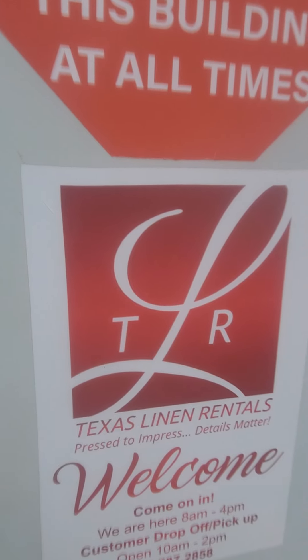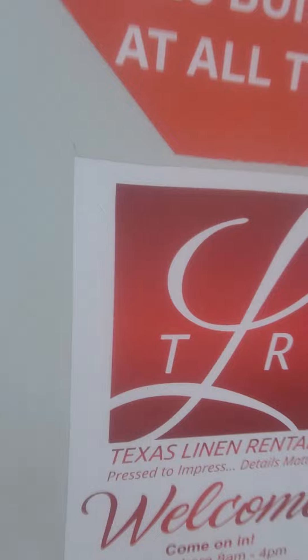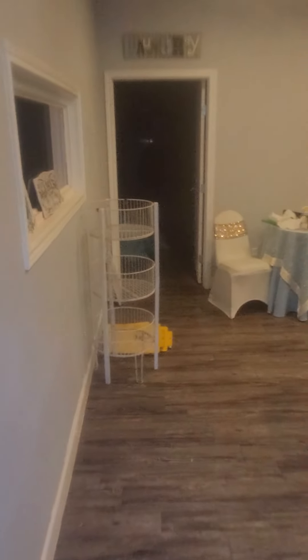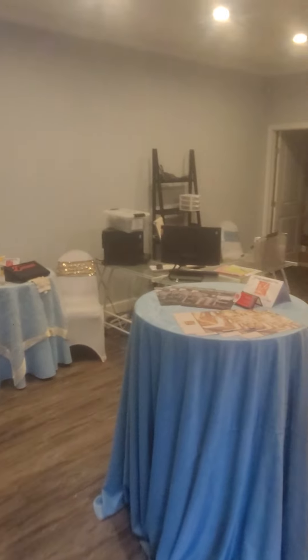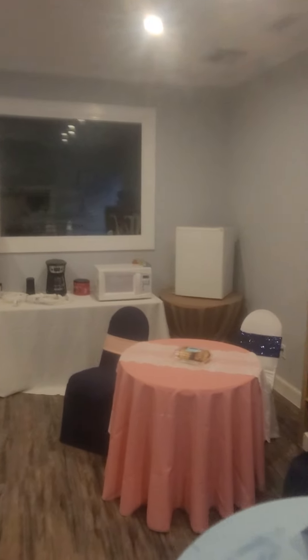Texas Linen Rentals is right here. This is the showroom and manager's office, with a little bit of break area for the girls as well.